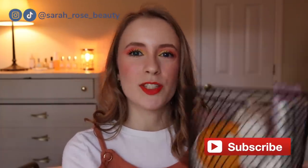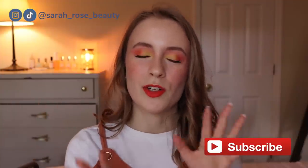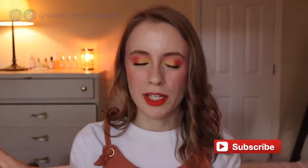Hey guys, so today I've got an empties video. I have a lot of skincare this time and then also a mix of hair care, body care, and I think one makeup item. I want to structure this a little differently this time, so I'm gonna split things into three categories: products that I loved and would repurchase, products that I liked and would recommend but probably wouldn't repurchase, and products that I didn't love and would not repurchase or recommend.